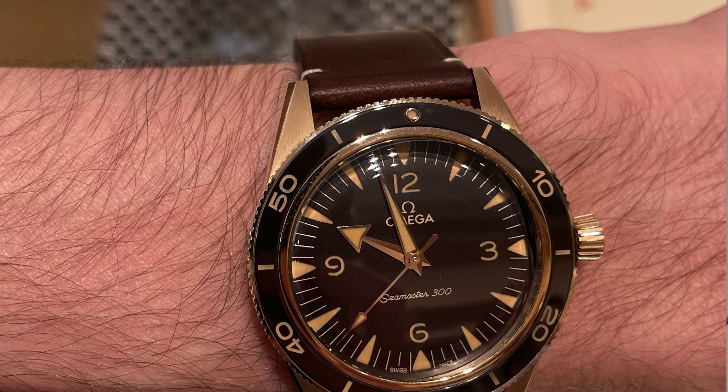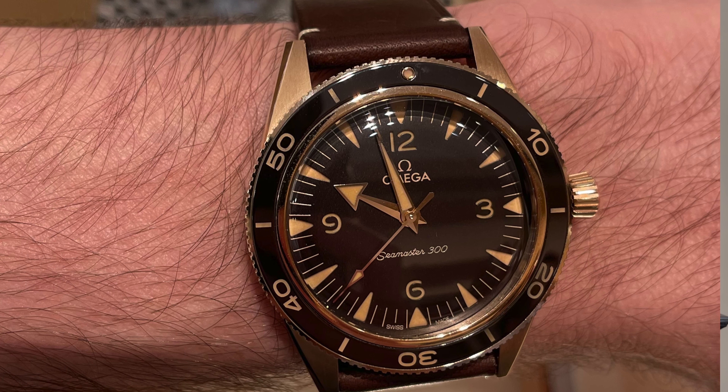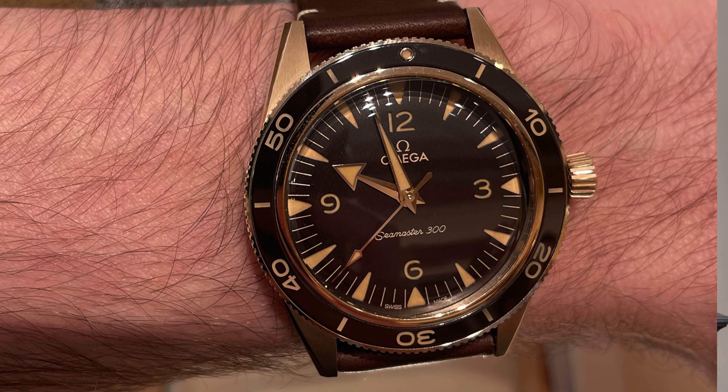The new bronze gold alloy is 37.5% gold — basically 9 karat — mixed with other metals like palladium, so it's supposed to patina less and more slowly than regular bronze materials like those used by Oris or possibly even the Tudor Black Bay 58 Bronze. The color is kind of in between Omega's Moonshine gold and Sedna gold — a very nice warm bronze gold. That said, if I had to choose, I would probably go with the standard black dial, because the price premium for the bronze gold is really high, especially since it doesn't come on a bracelet. I think I'd be very happy with the standard black one on a bracelet.